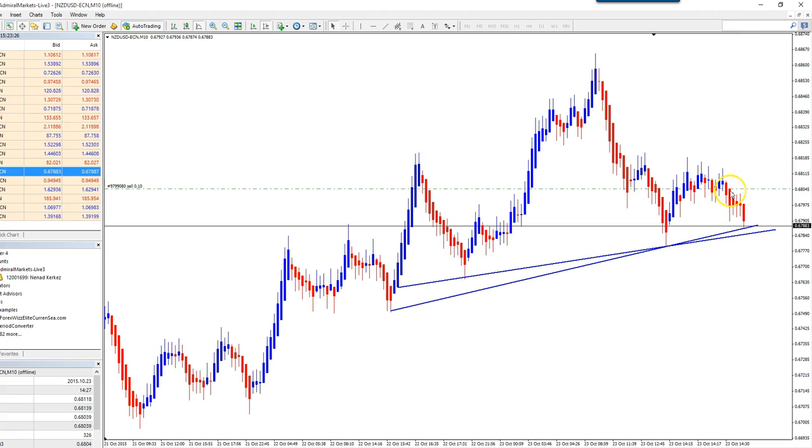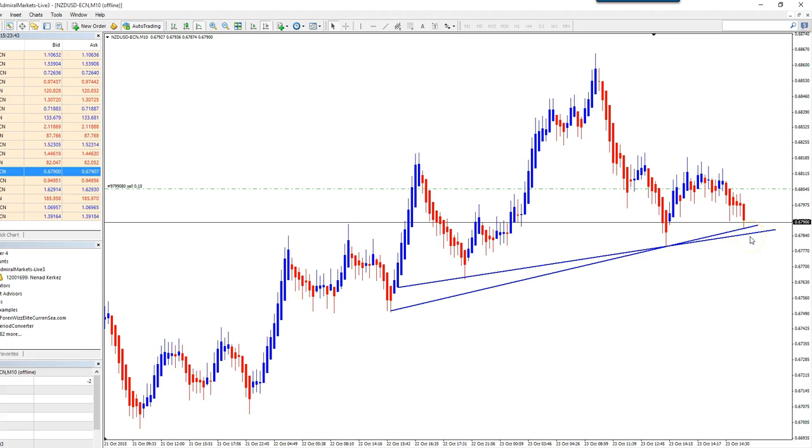Okay guys, as we see it's 15 pips currently, but we are facing support. So I will decide what to do — as you can see this is support now on the head and shoulders. This needs to break for further momentum down, but with today's win of 20 pips on EURUSD and now 15 pips, I think it's pretty good to try to secure the profit. It's Friday, so basically two wins on Friday.